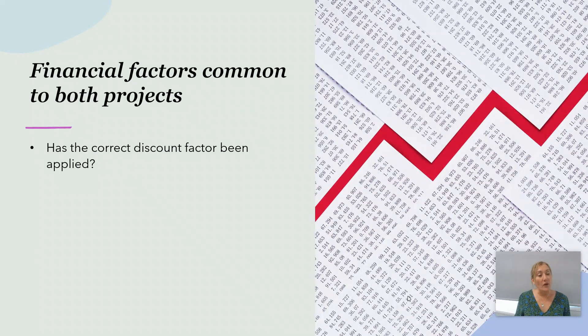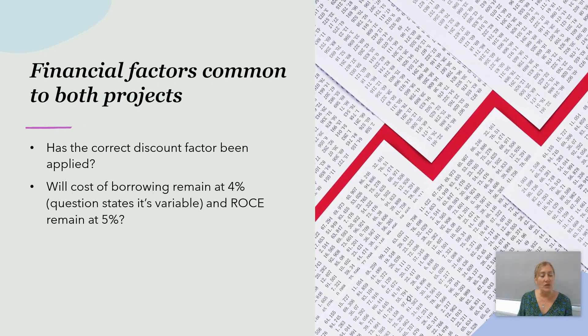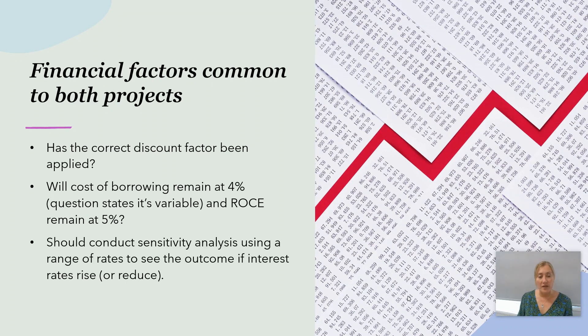Financial factors common to both: has the correct discount factor been applied? The interest rates are variable, so we may not have used the right rate. Will the cost of borrowing remain at 4%? Unlikely — the question states it's variable. Will the return on capital employed remain at 5%? That could go either way. We should conduct some sensitivity analysis — recalculating figures using a range of interest rates, trying higher rates in increments to see if we still get a positive NPV at, say, 10% or 11%.